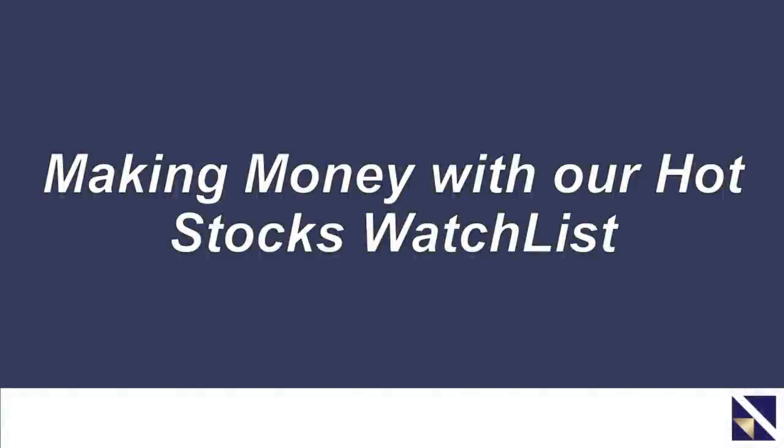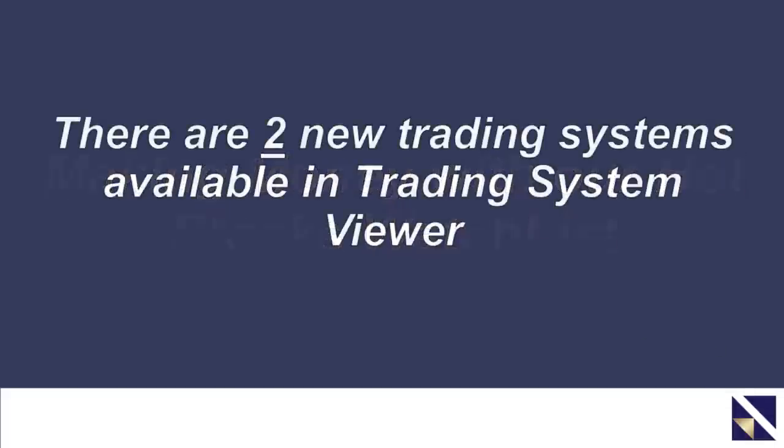Hello again, everyone. Steve Chappell here, Director of Trading Systems Development at VectorVest, and I'm delighted to be the presenter this week for your special presentation. This one is titled Making Money with our Hot Stocks Watch List. You guys have been clamoring for it, and I'm delighted to inform you that's exactly what we're going to show you how to do today.